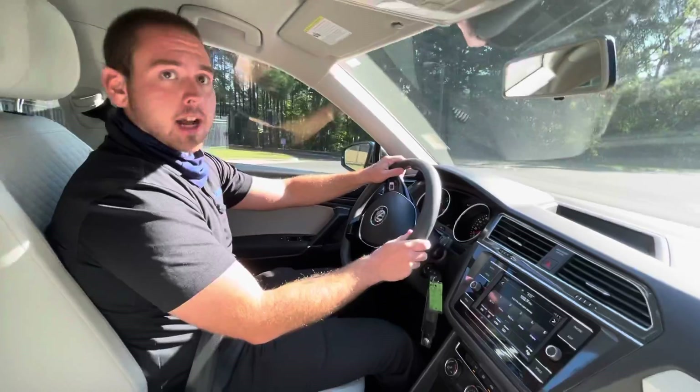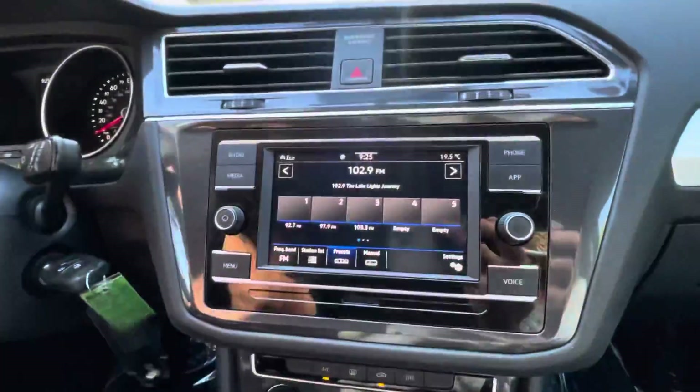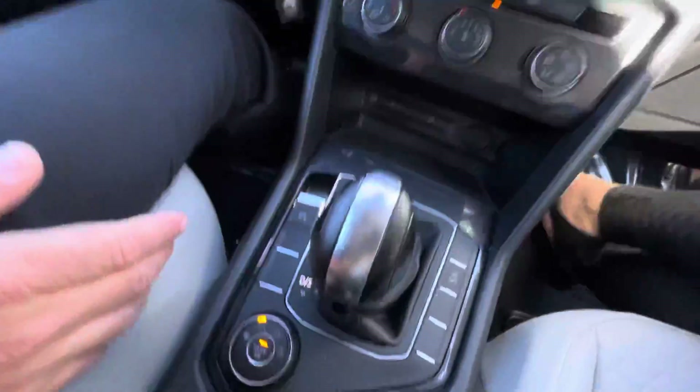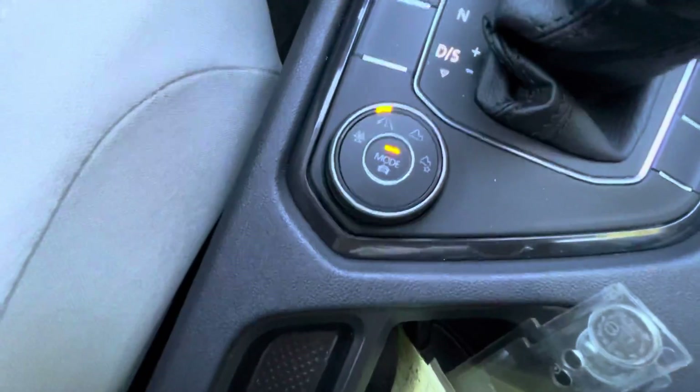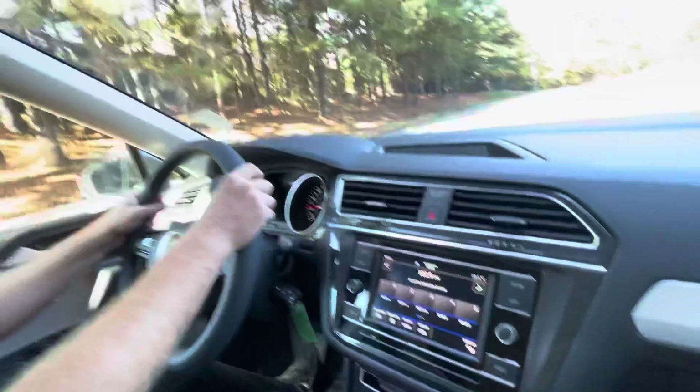It's going to have a nice touchscreen monitor, backup camera. You're going to be able to connect to Android Auto, Apple CarPlay in this, and this is going to be 4Motion as well. So you're going to have the different driving modes — your off-road mode, snow mode. In inclement weather, it's really going to help you out.